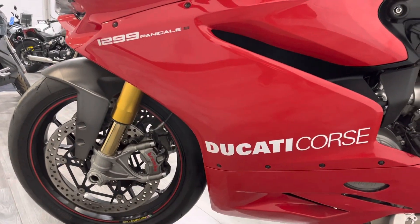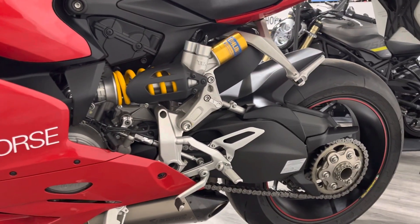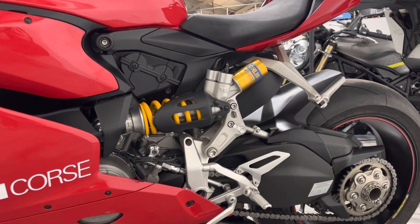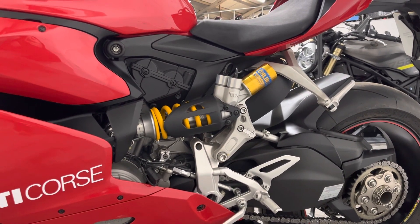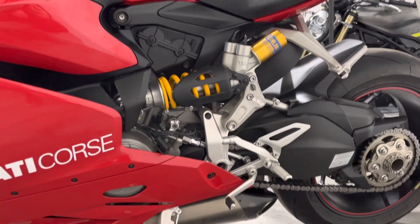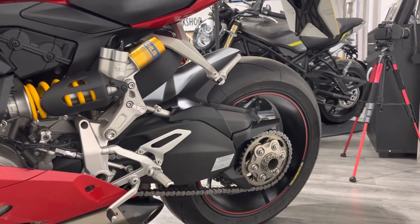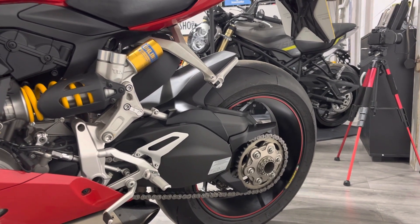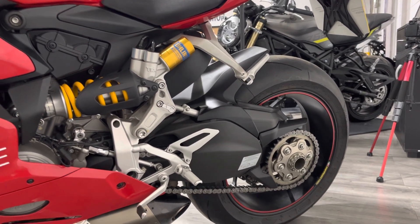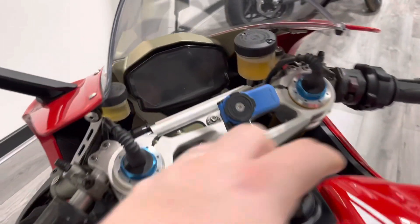Around this side it's very much the same — matching Brembos, Marchesini wheels. You can also see the rear shock, a very complicated-looking thing, all electrically adjustable through the mapping of the bike, made by Öhlins. It does have an up and down quick shifter which works brilliantly on this bike, and with the Akrapovič exhaust it sounds amazing on downshifts. Original chain and sprockets in fantastic condition, and the rear tyre as you can see is brand new.